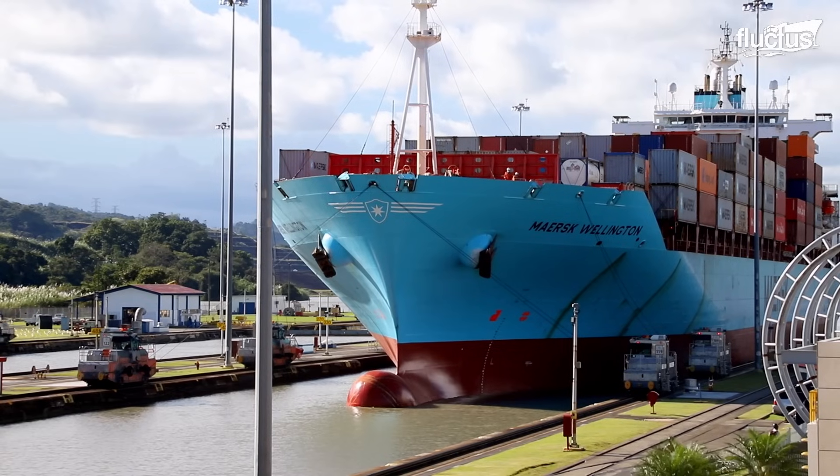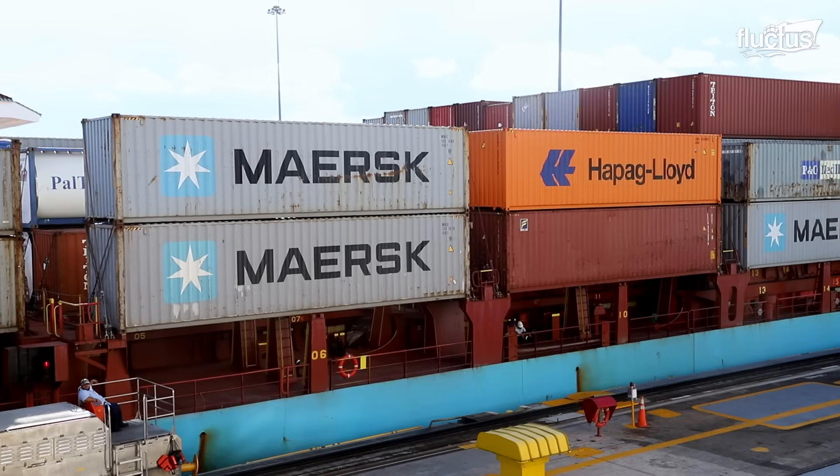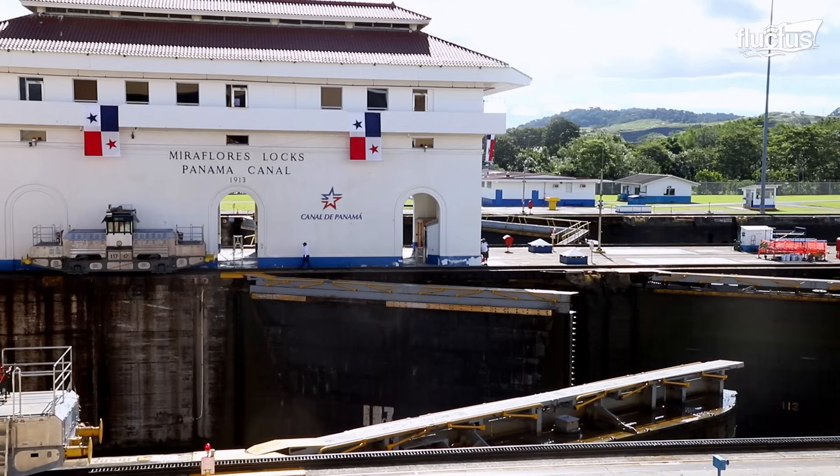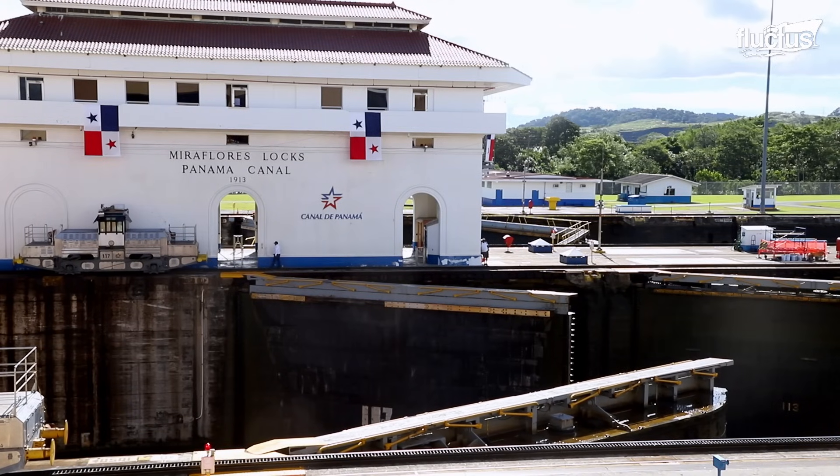It took time and some genius ideas to move giant ships across terrain, such as the Panama Canal, not to mention the Suez Canal.